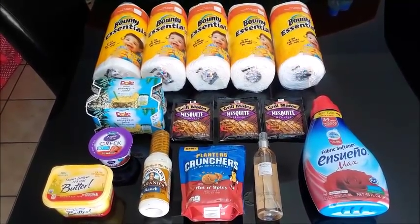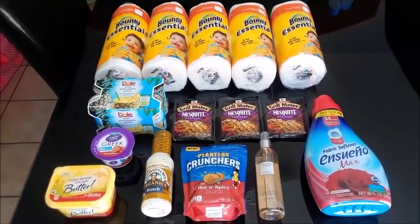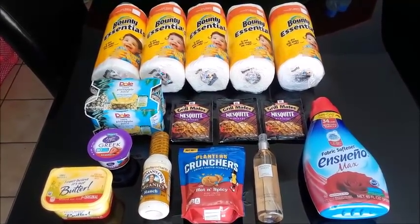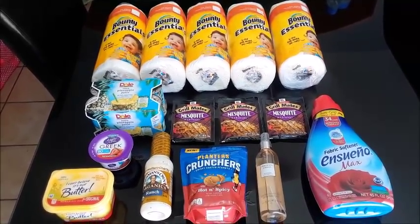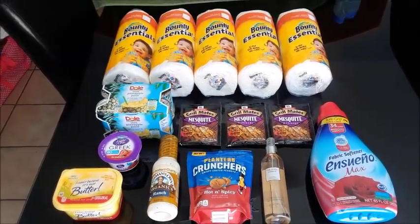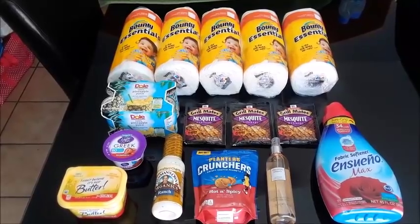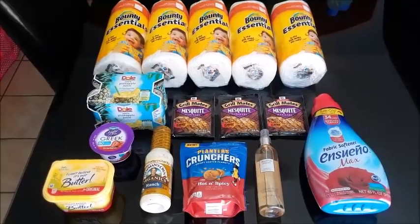So everything you see here is all from Target and Walmart. For starters, everything you see here retails for $27.27. After all coupons it came down to $20.52, and then I got back a total of $23 in rebates, making everything you see here free, plus $2.47.